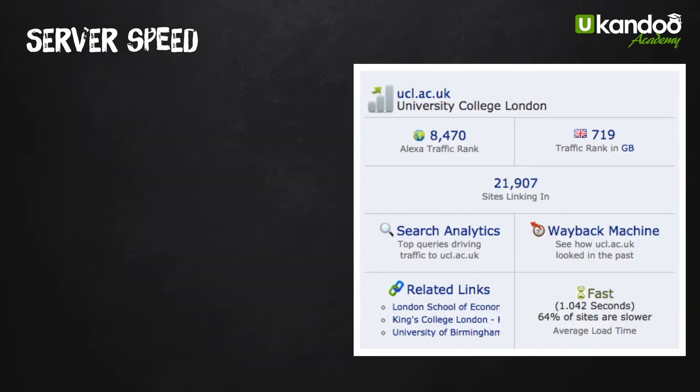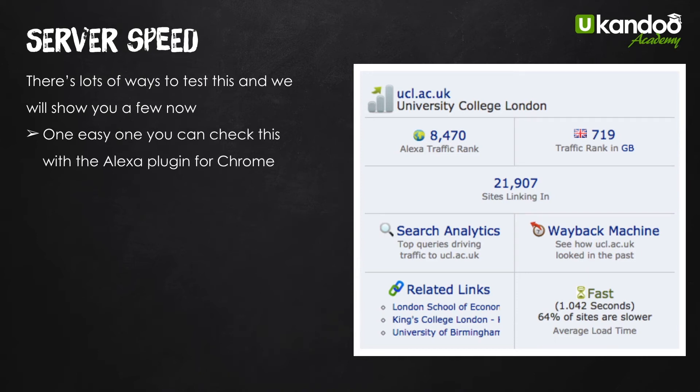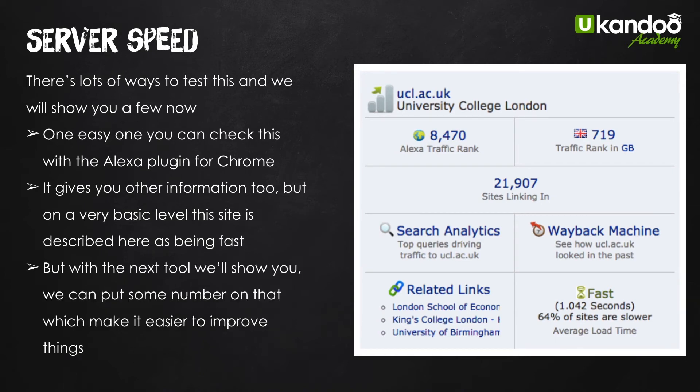The next one is server speed — there are loads of ways to test this. One easy way is with the Alexa plugin for Chrome, and you can see here it says the site is fast. With the next tool we can put some numbers on that which make it easier to start improving things. You can see 1.042 seconds — that's pretty quick for a load time, depending on the size, and it's faster than most sites.